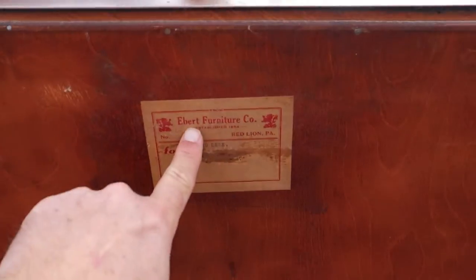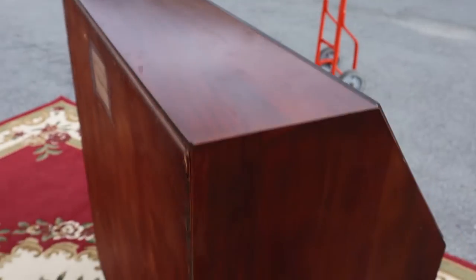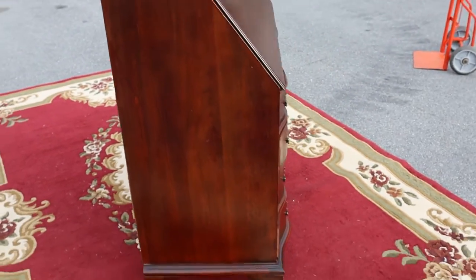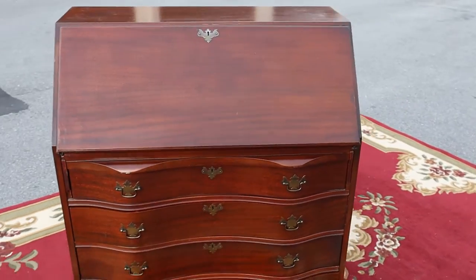It is Ebert Furniture — a mahogany desk from Red Lion, Pennsylvania. But it's a cute little desk. It's in good shape. Solid. Sturdy. And it's pretty.